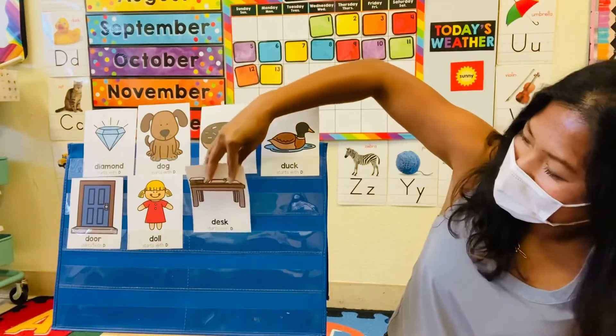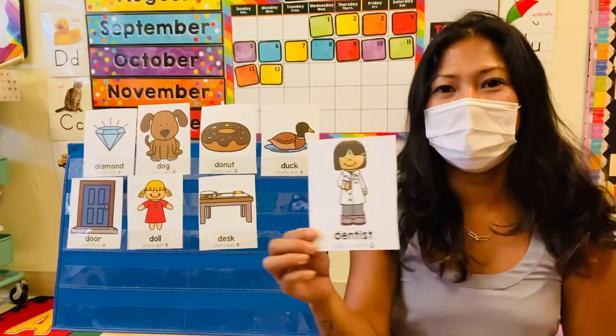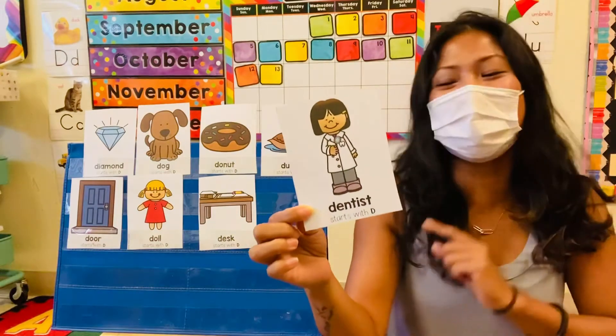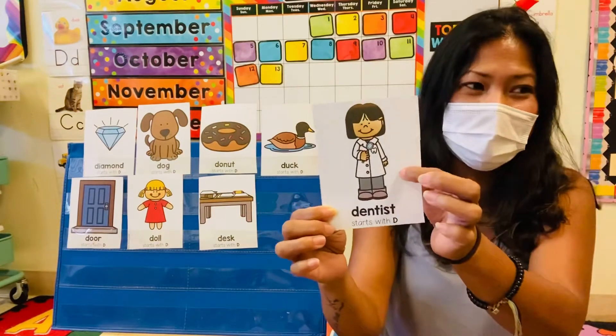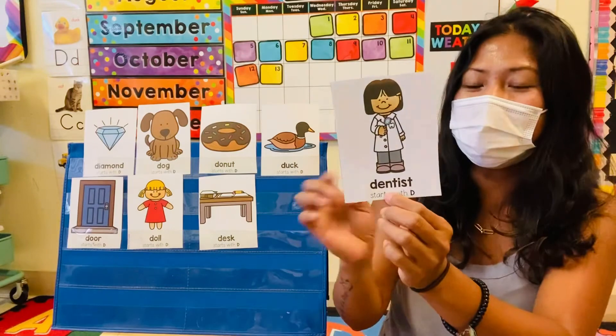Last one. Doctor. It's not a doctor, but start with letter D. Doctor starts with D. Good job. It's a dentist. The doctor starts with letter D too, but the picture of a person is a dentist. So, starts with letter D.